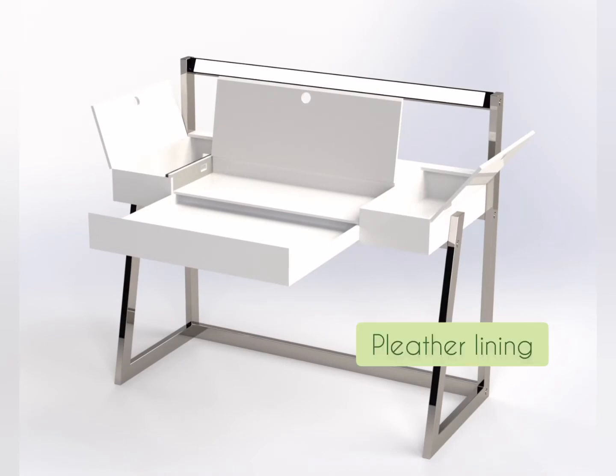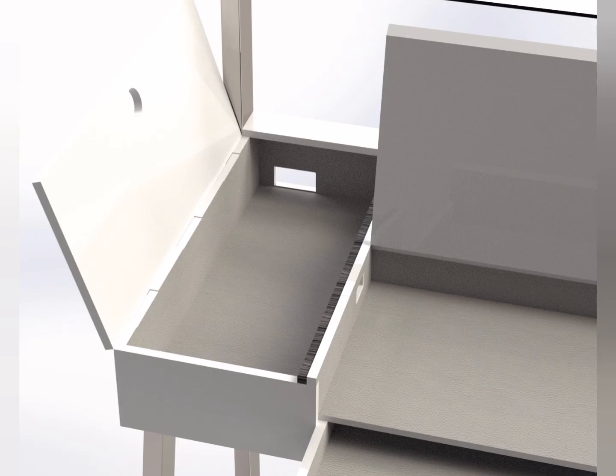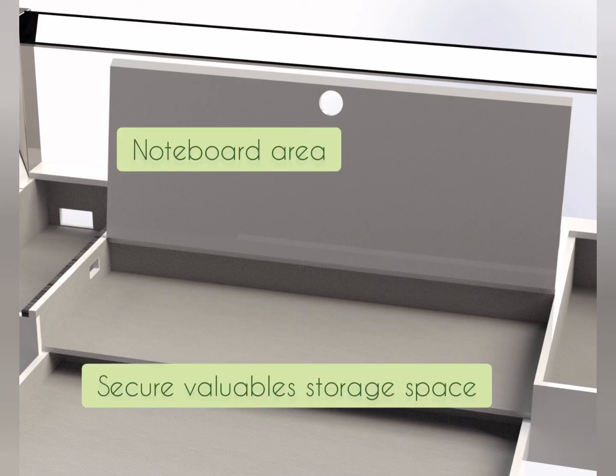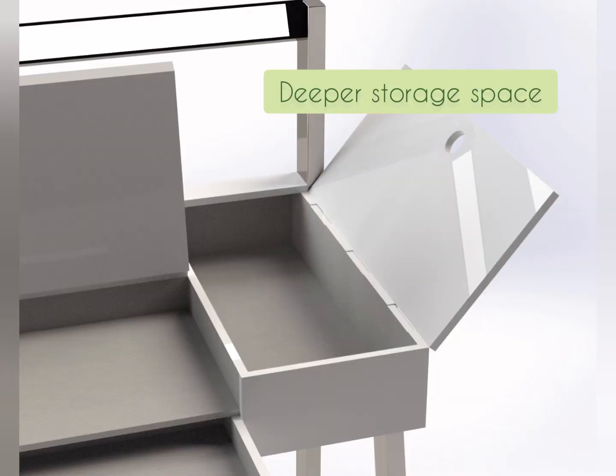The desk houses four pleather-lined pre-assembled storage spaces, a brush-grommet cable management system and adjustable lighting. One compartment accommodates a plug point from which cables can lead into another compartment for valuables and a noteboard. Below this is a drawer secured with runners, and to the right is a storage space for larger items.